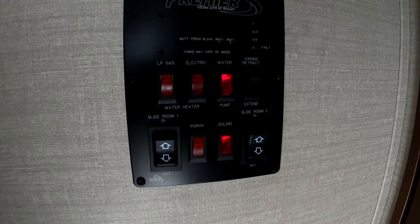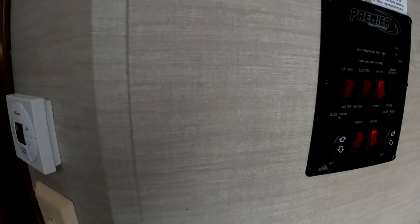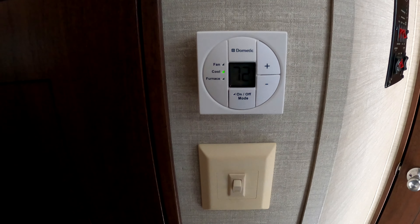The bedroom does have hookups for a third TV. The control panel for the unit — the only issue we have is that sometimes we push the slide button when we're hunting for a light switch in the dark. The unit is equipped with an electronic thermostat that controls both the furnace and AC.